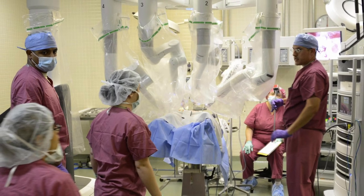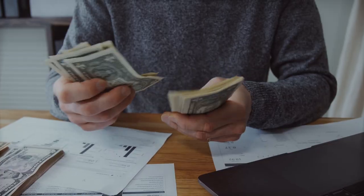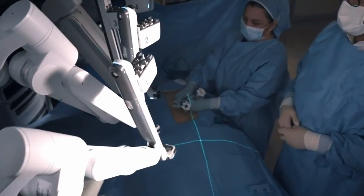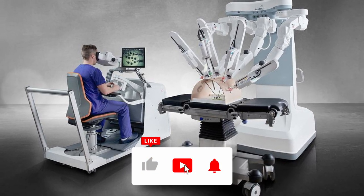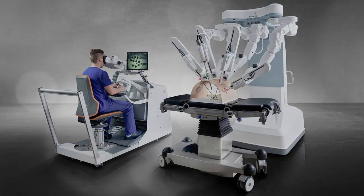So what do you think? Are surgical robots going to have an impact on how surgeries are performed? Are they worth the expensive price tag? And what do you think it's like to operate one of these machines? Let us know in the comment section below. Thanks for watching all the way till the end of the video. Make sure to click the like button and subscribe to the channel for more great content like this. We'll see you in the next video.